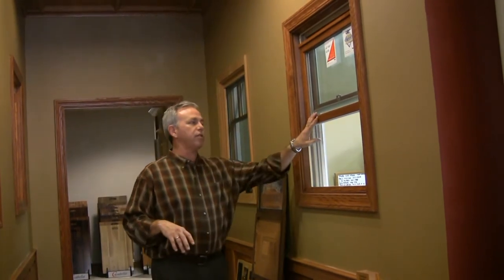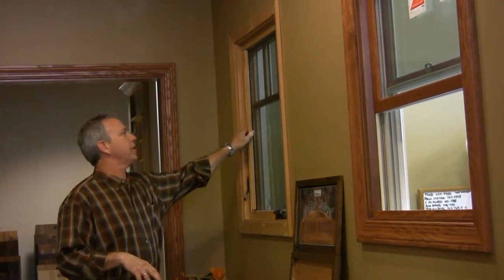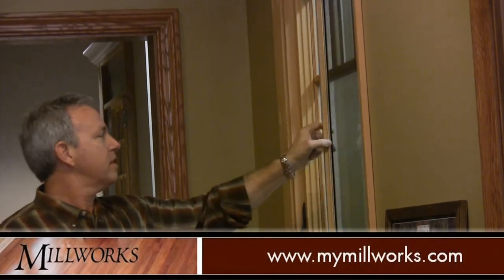Millworks also sells Marvin Windows and Doors, which is another number one window and door company in the United States, based by Consumer Reports. Marvin Windows and Doors have a tremendous variety of products that they offer. You've got your standard double hungs, but you've got products such as a European style hidden screen that goes in and out of the jam — something not common to see around these parts from most window companies.